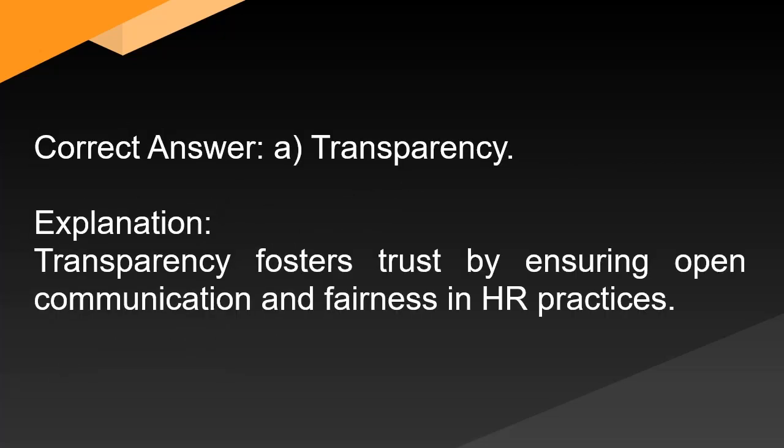Correct answer: A. Transparency. Explanation: Transparency fosters trust by ensuring open communication and fairness in HR practices.